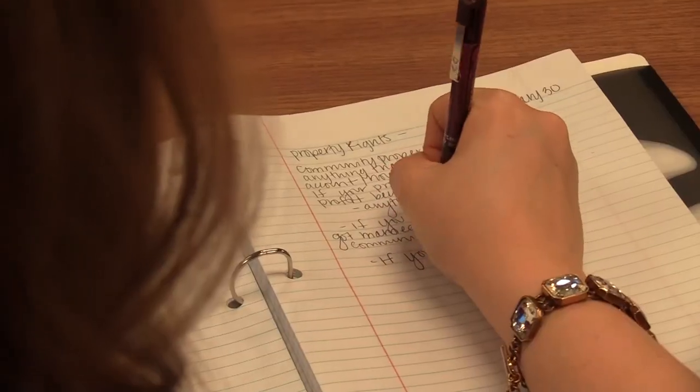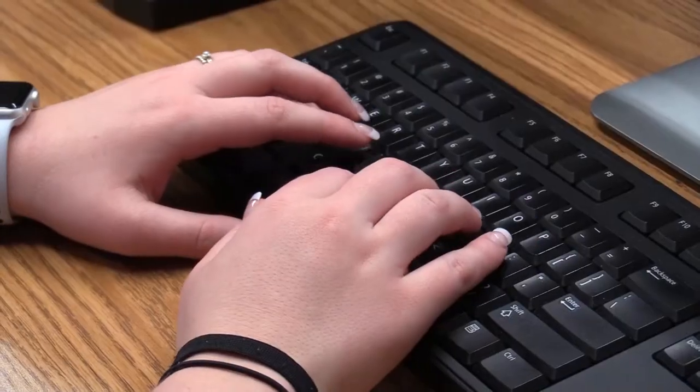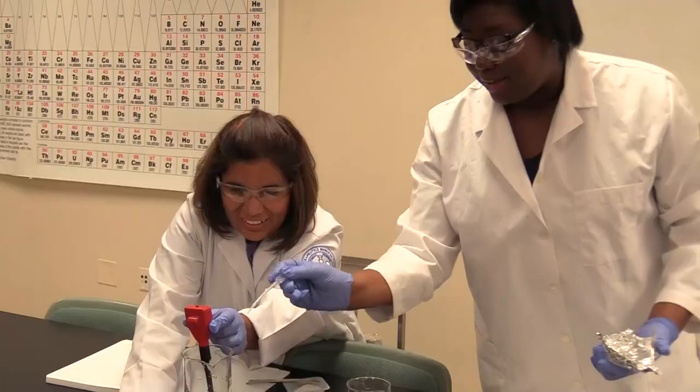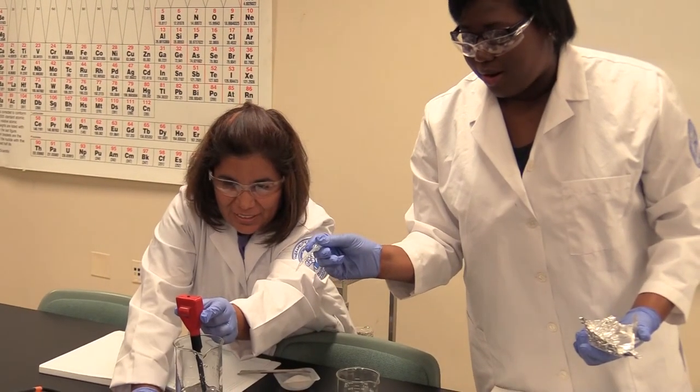Here we are at the classroom building. This is where you can take courses in criminal justice, legal assisting, office technology, real estate, and general business. In the science wing, you can take courses such as biology, chemistry, anatomy and physiology, and microbiology.